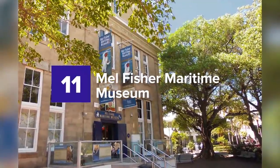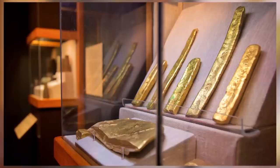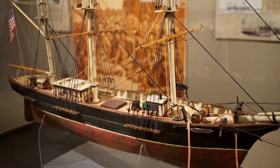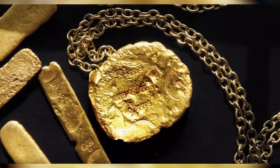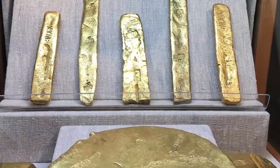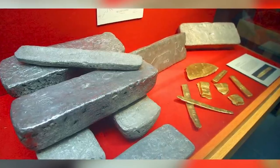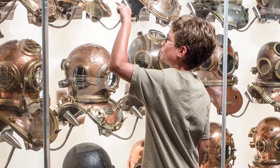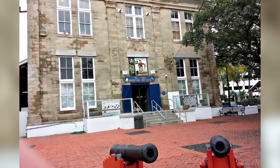11. Mel Fisher Maritime Museum. This historical place was named after the diver Mel Fisher, who found various artifacts of incredible value. In 1972, Fisher found an English ship named Henrietta Marie, believed to have been a slave ship that mysteriously vanished in 1700 after selling 190 African captives in Jamaica. Though the ship itself did not carry fancy jewels or gold, it still had valuable artifacts.